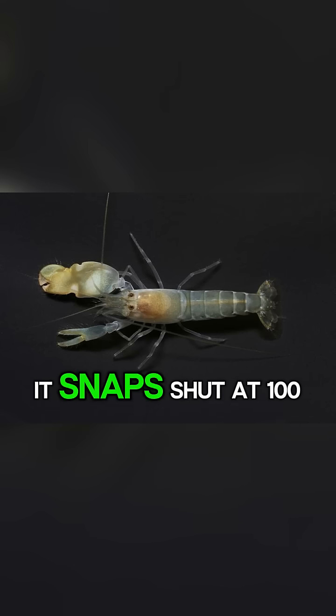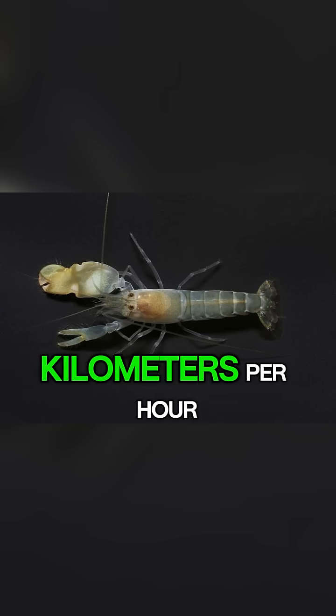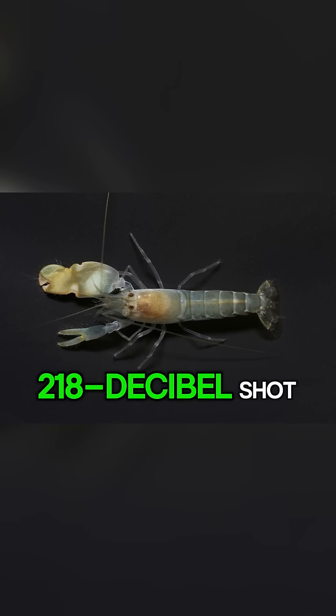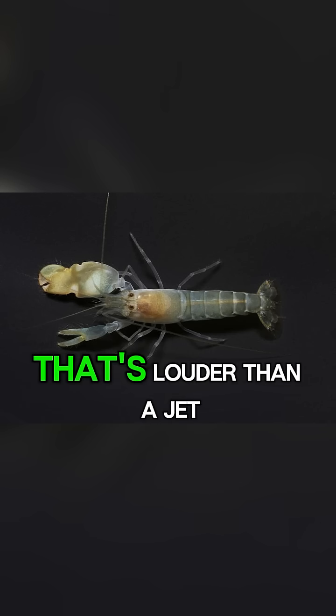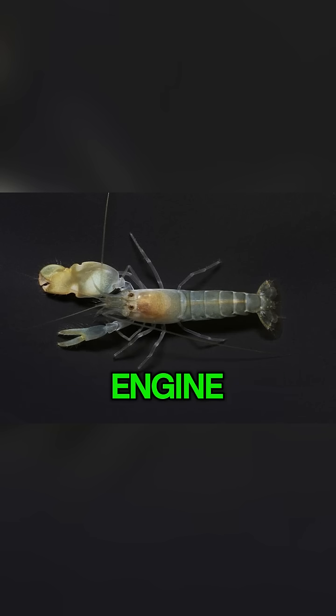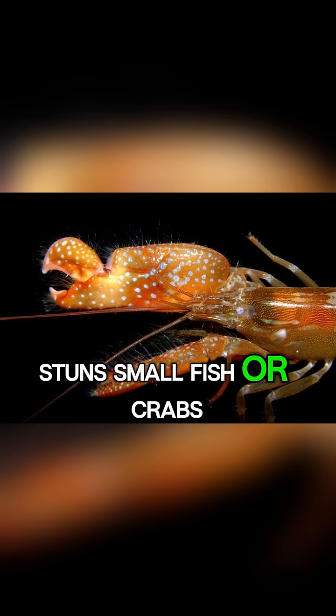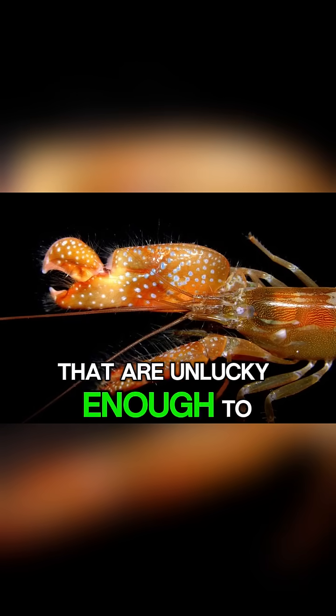But their most famous feature has got to be their claw. It snaps shut at 100 kilometres per hour, creating a cavitation bubble that collapses with a 218 decibel shot — louder than a jet engine — and the force of the snap actually stuns small fish or crabs that are unlucky enough to be nearby.